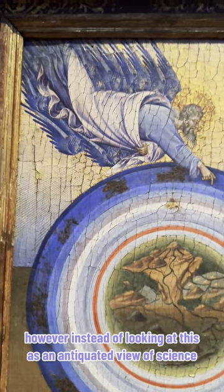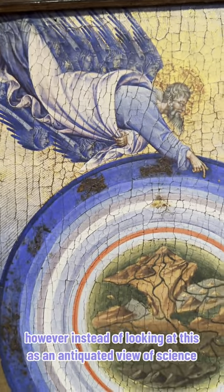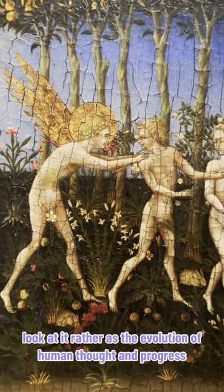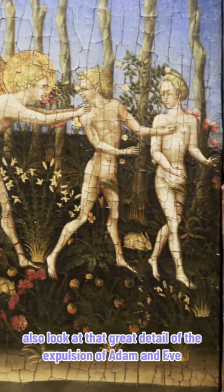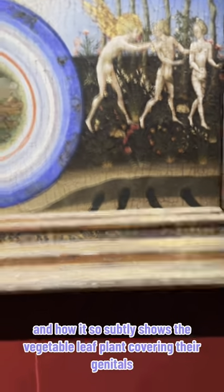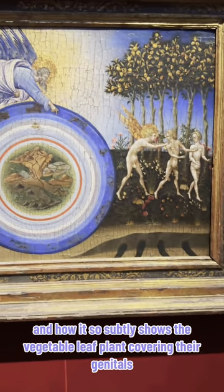However, instead of looking at this as an antiquated view of science, look at it rather as the evolution of human thought in progress. Also, look at that great detail of the expulsion of Adam and Eve and how it so subtly shows the vegetable leaf plant covering their genitals.